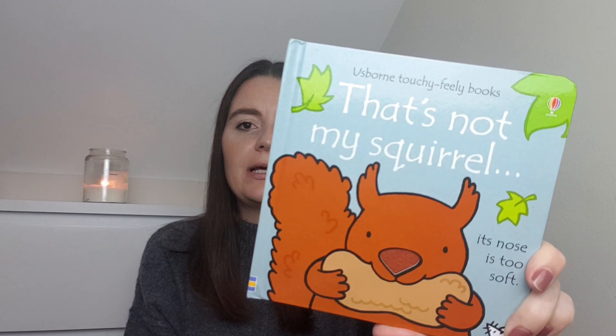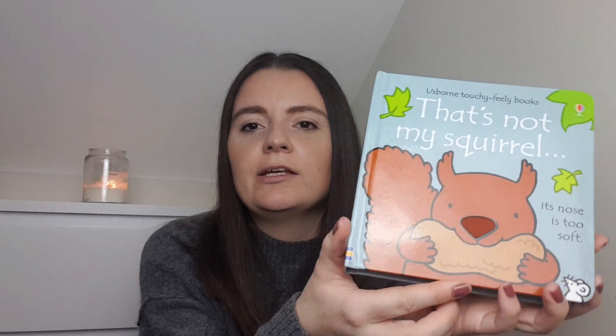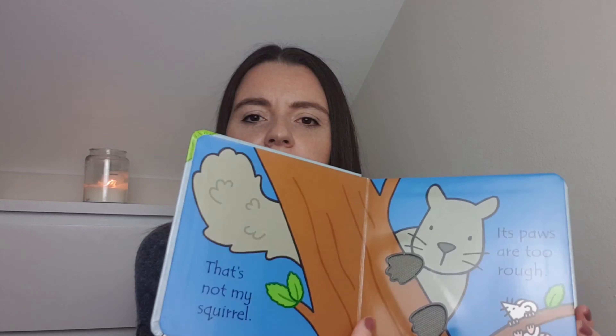I also picked this up for Elsie - it's a That's Not My Book. We have loads of these already and she really enjoys them. I picked up That's Not My Squirrel. These were only £3.99 in B&M - everywhere else they retail around £6 or £7, though you can get them on offer in Aldi sometimes. I saw them recommended on My Life and Kids. They also had That's Not My Baby, That's Not My Duck, and a few others. We went for this one because it's very autumnal and just really cute.